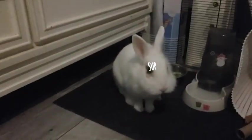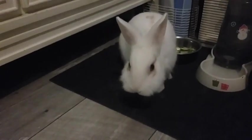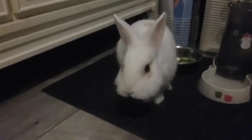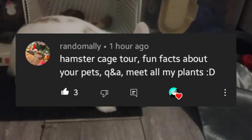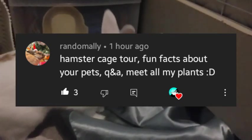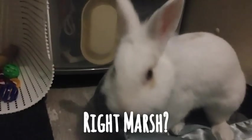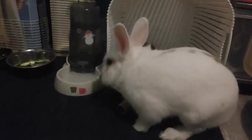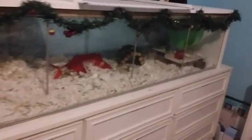Hey guys, welcome back to another video! Today's video is going to be a hamster cage tour, and this week's shoutout goes to Random Allie. I'm not going to get to all of your requests in this video, but I'll definitely save them for upcoming videos. So we're going to do the hamster cage tour and it's going to be very fun, right Marsh?